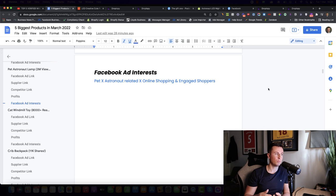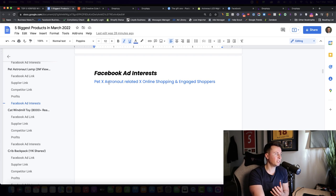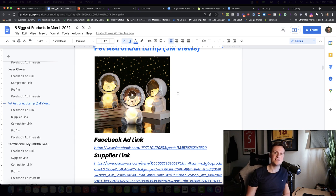For recommended Facebook ad interests, I'd start with pet-related ones — dogs and cats in separate ad sets, since you can't control whether a dog owner or cat owner sees your ad. You could also narrow it down by combining pet interests with astronaut and space exploration interests. As a third option, test targeting people who routinely buy from Facebook ads using interests like online shopping and engaged shoppers.